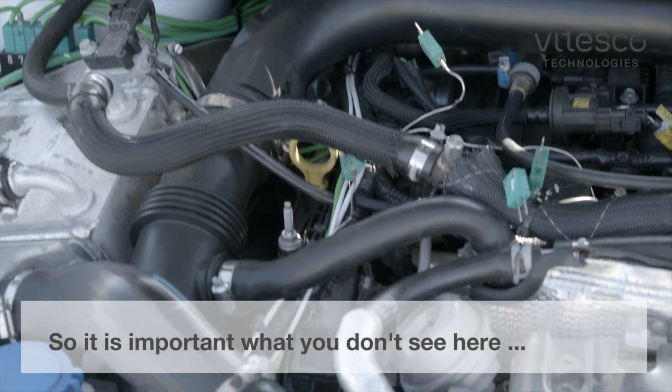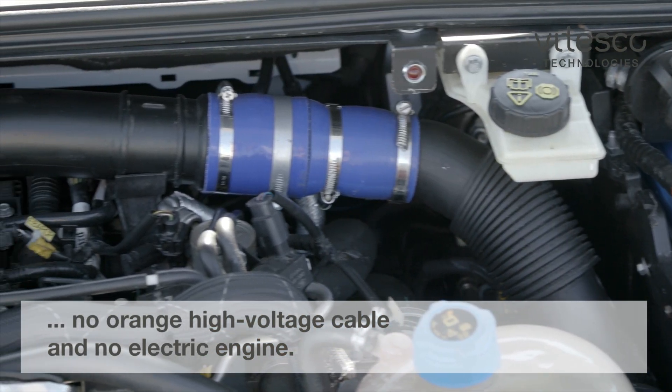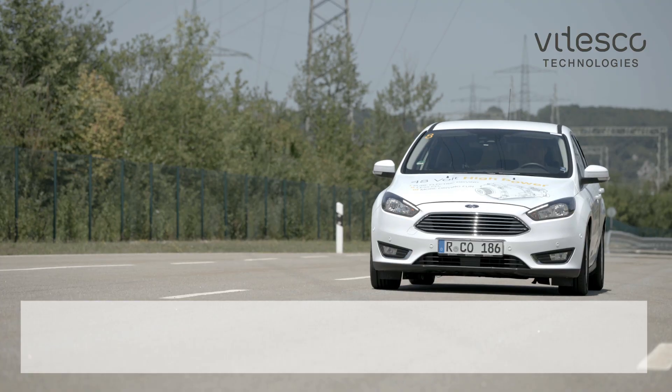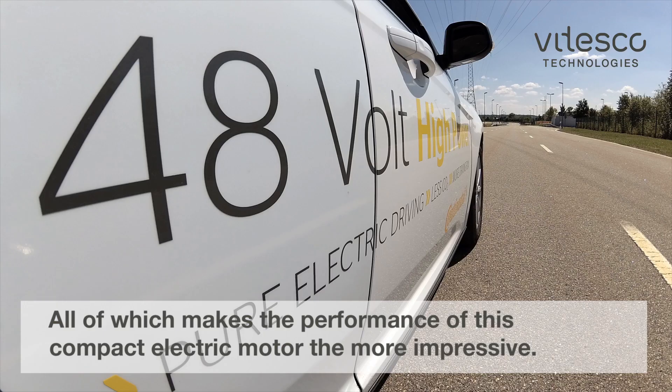So it is important what you don't see here: no orange high-voltage cable and no electric engine. All of which makes the performance of this compact electric motor the more impressive.